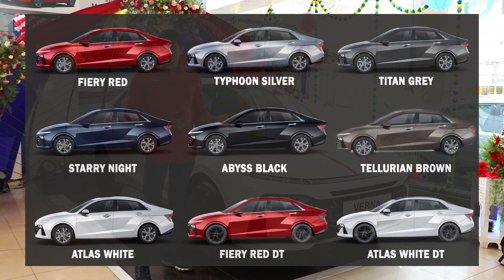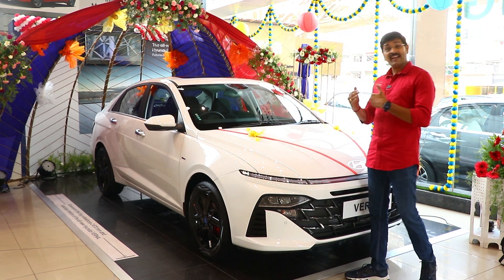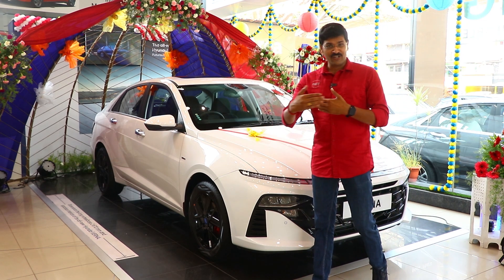There are 2 new colors for 2023: Tellurium Brown and Abyss Black. Compared to 2022, the 2023 vehicle has increased dimensions — the overall length has increased, and as a result, the leg space and knee room have also increased.